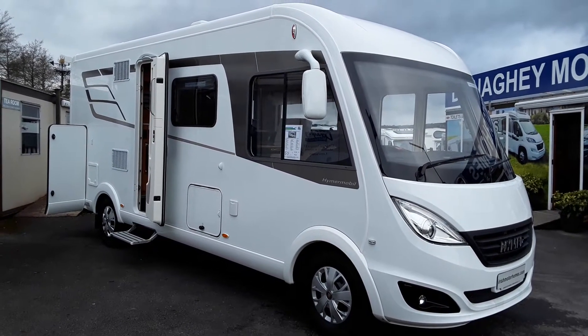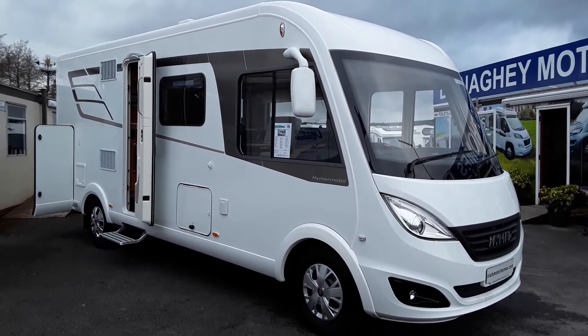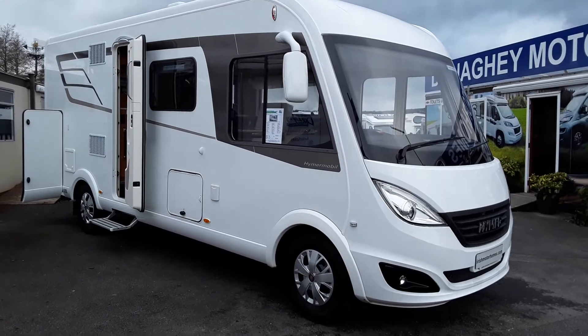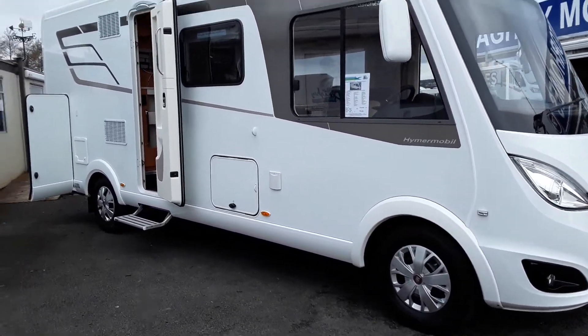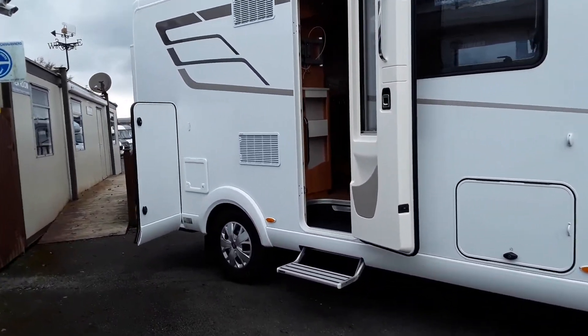Introducing the new Hymer 584 BDL with the new slim front. As you can see it has got the new slimline headlights and the new Hymer grille. This vehicle comes with 16 inch wheels as standard. It is a narrow body being 2.22.